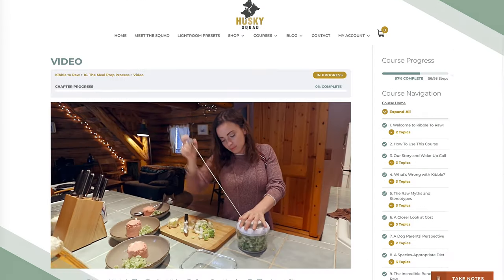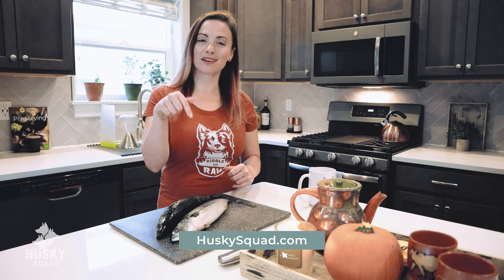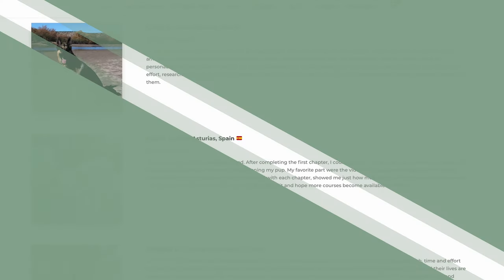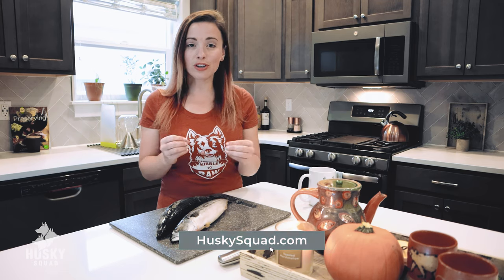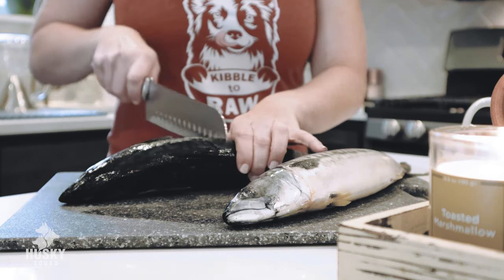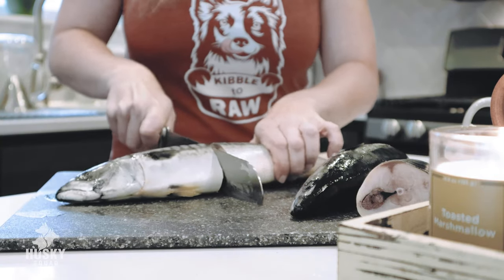It includes 15 weeks of a transitional meal plan, everything you need to know about feeding raw, understanding what triggers allergies in your dogs, how you can change that, and everything in between. Our Kibble to Raw course is available on huskysquad.com — I'll leave a link in the description. We have dog parents from around the world who have joined us to transition their dogs to a healthy raw food diet, avoid all the common mistakes, and understand what it's like to feed a complete well-rounded diet instead of just depending on a food company. We want dog-parent independence, so be sure to check that out.